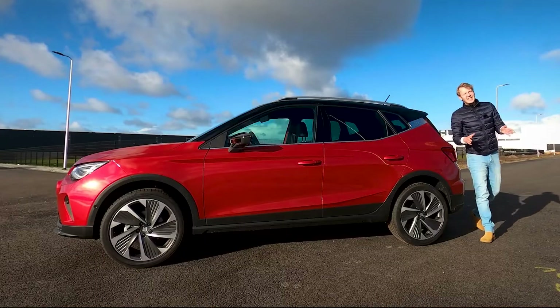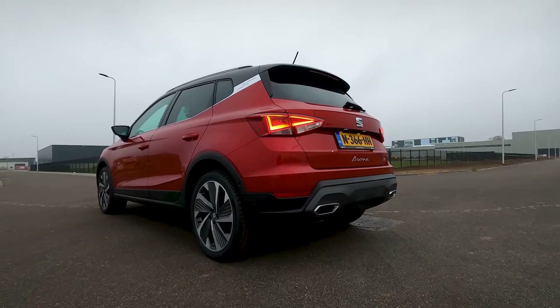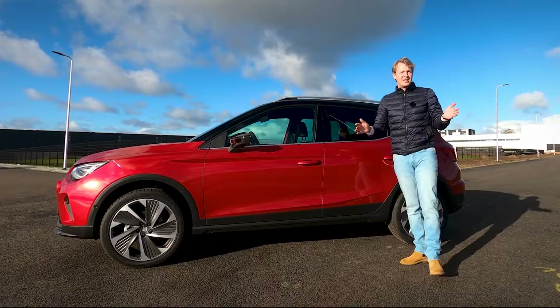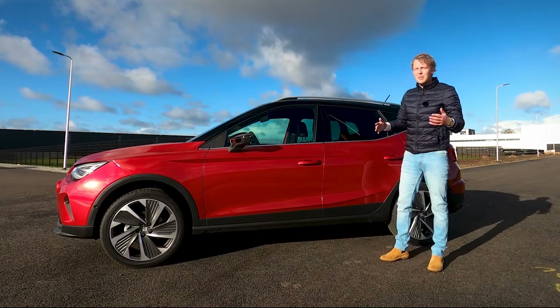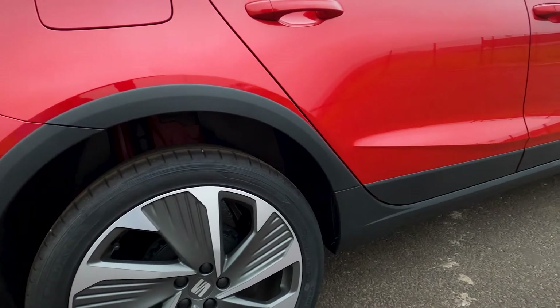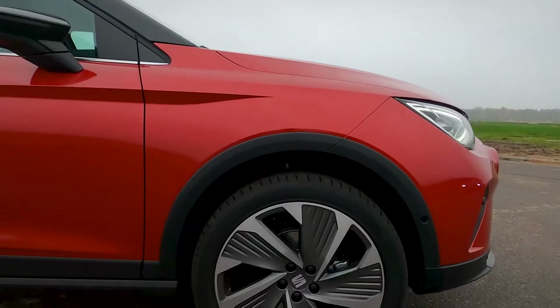You can also get 17 and 18 inch wheels that are completely new. If you're not familiar with this model, the Arona is based on the Seat Ibiza which is a compact hatchback, but of course the main difference is that the Arona is a bit more tough looking. You get plastic protection around the wheel arches and plastic cladding down below, and obviously they raised the ride height of the car.